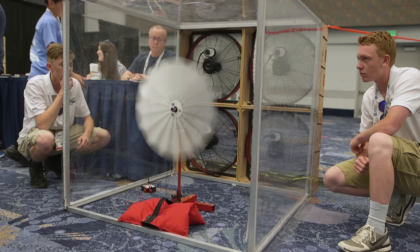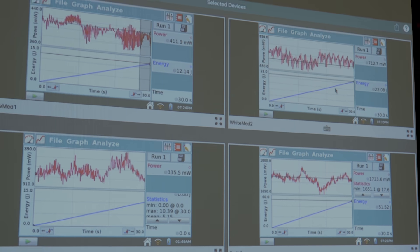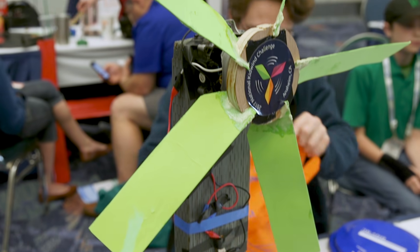The highlight of any Kid Wind Challenge is performance testing the amazing student-designed wind turbines. Students push creativity to the limit as they seek to maximize their power generation.